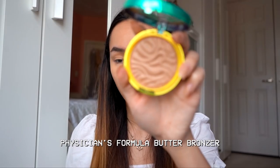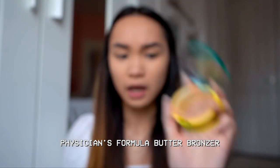I'm also going to bronze up with the Butter Bronzer from Physicians Formula — a shade just called bronzer. I've seen this everywhere and a lot of people said they like it because it's not overly orange. I kind of like warm-tone bronzers so let's just see how this works.